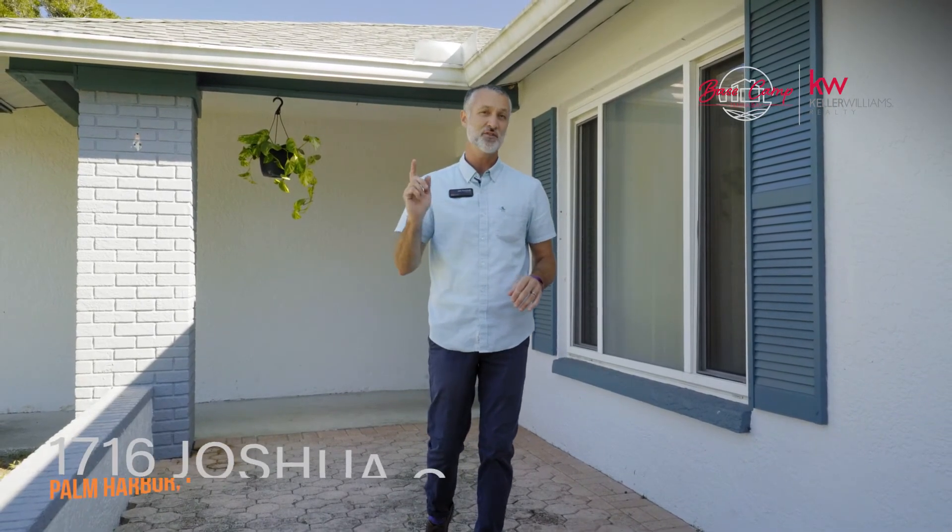With a new roof, newer windows, newer water heater, and a brand new AC, the bones of this home are impeccable and it's ready for you to add your personal touches. Act fast or this one will be gone.